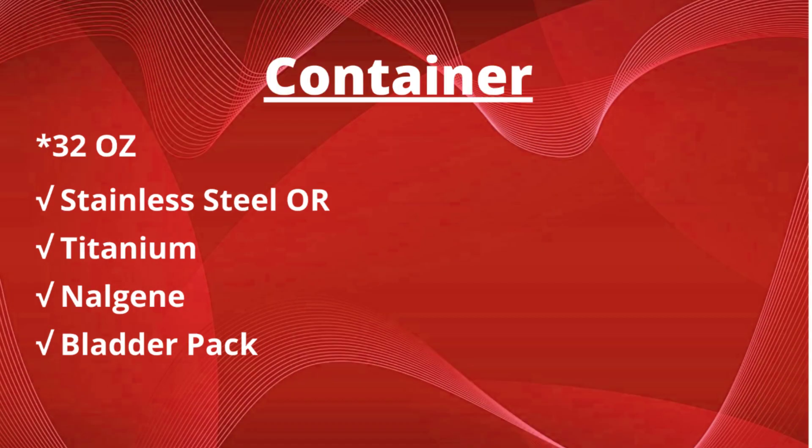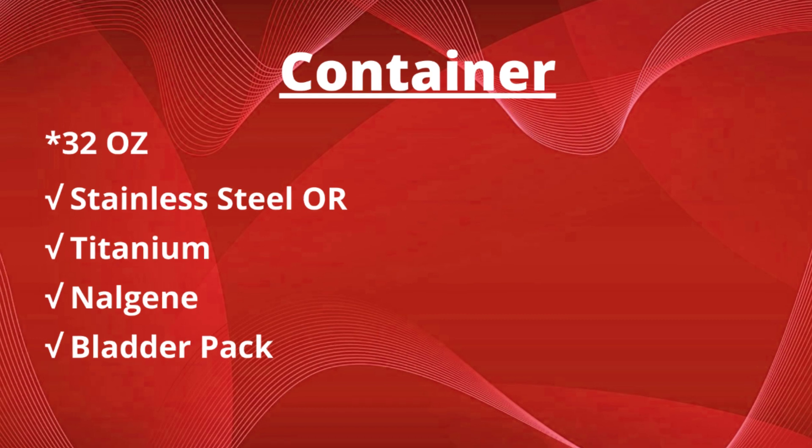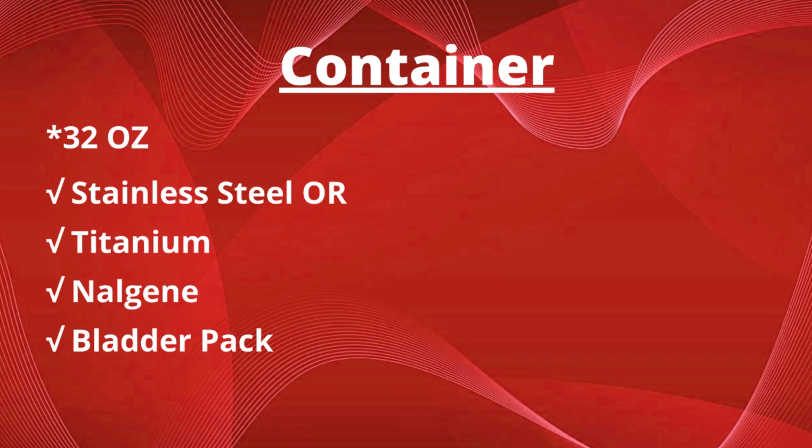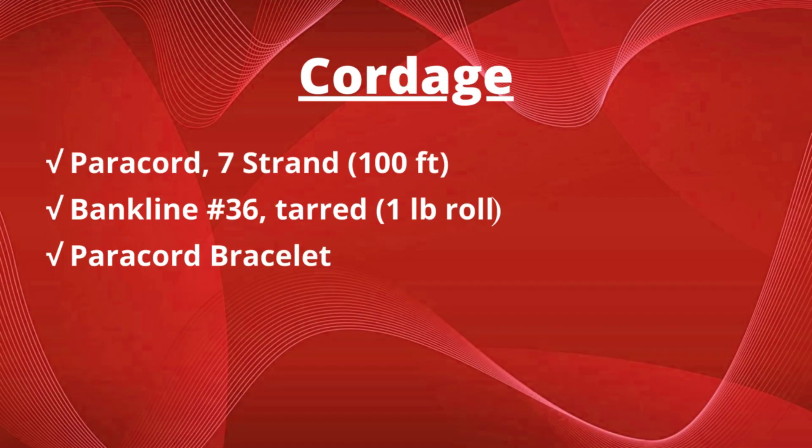Next, you need a 32-ounce container. Why 32 ounces? Because most water disinfectant systems are designed to work by the American liter or quart. Get your hands on a stainless steel or titanium container so you can use it to cook in as well. If you can't, have some kind of metal container to cook in, and a Nalgene or bladder pack will do in a pinch. Cordage is used for tying things together and tying things down. Paracord is absolutely essential — you want a 7-strand paracord at about 100 feet, number 36 tarred bank line at a 1-pound roll, and a paracord bracelet to clip to the outside of your pack.